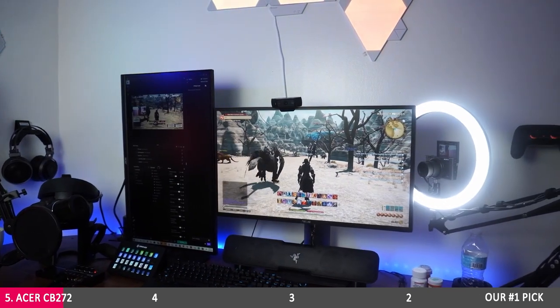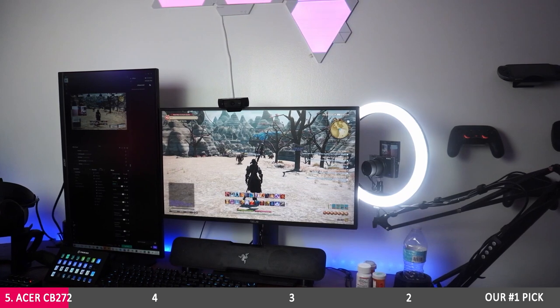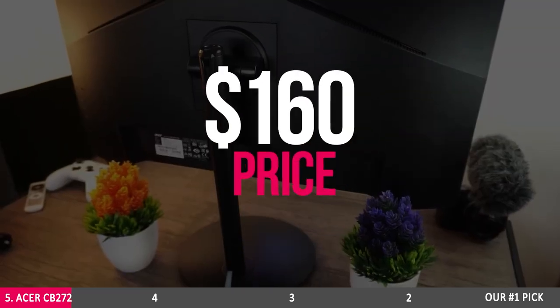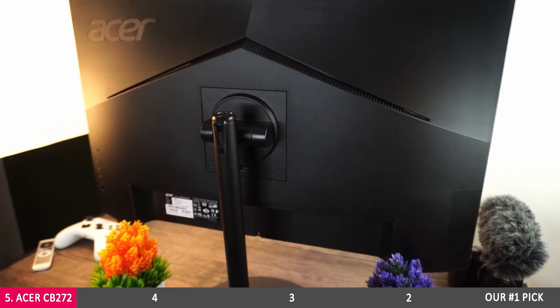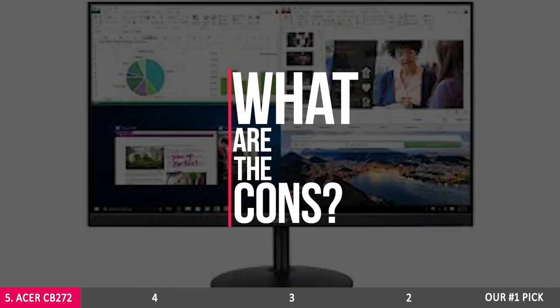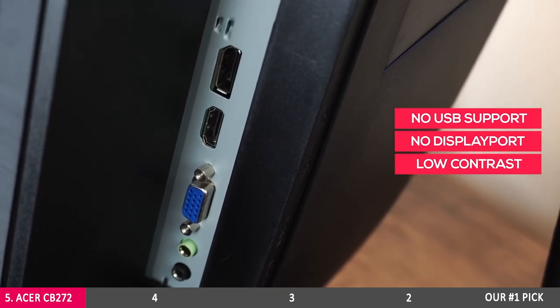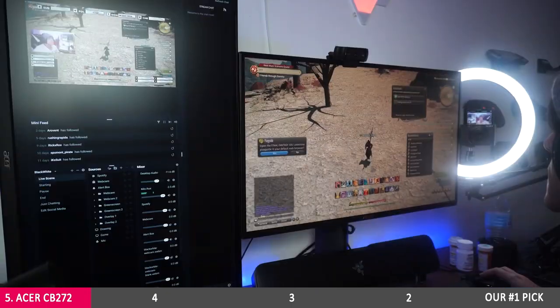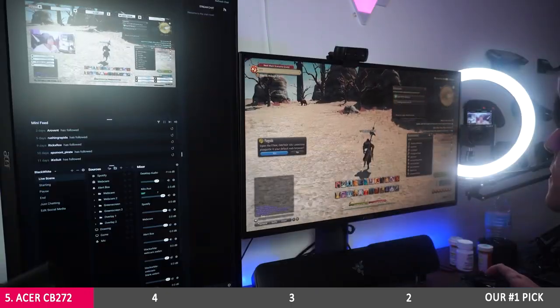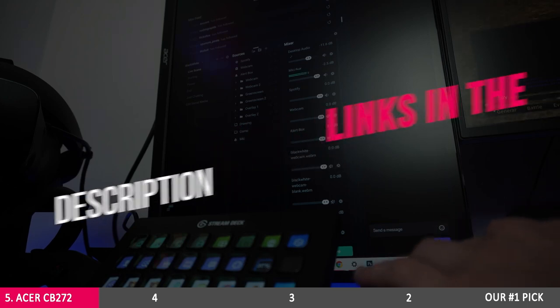The best part is that you no longer have to spend hundreds or even thousands of dollars for a high-quality display like this one, as it costs just $160. But what are the cons? With no USB support, no DisplayPort input, and low contrast, there are some other great options next in this list. You can find the links to all five monitors in the description below.